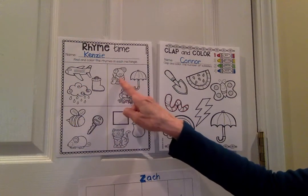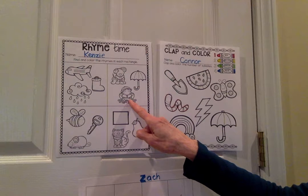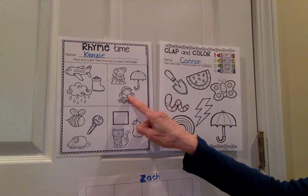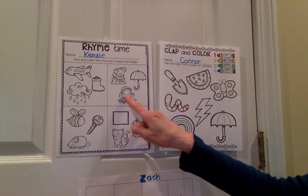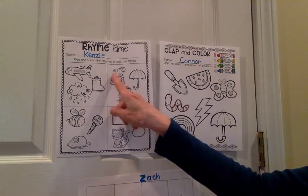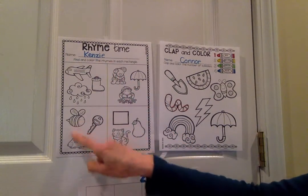Next picture: we have dog, umbrella, and frog. Do you hear something that rhymes? Is it umbrella and frog? Frog and dog? Yes — listen to that: dog, frog. Hear that vowel? That's the short O sound. Dog and frog, so you're going to color them.